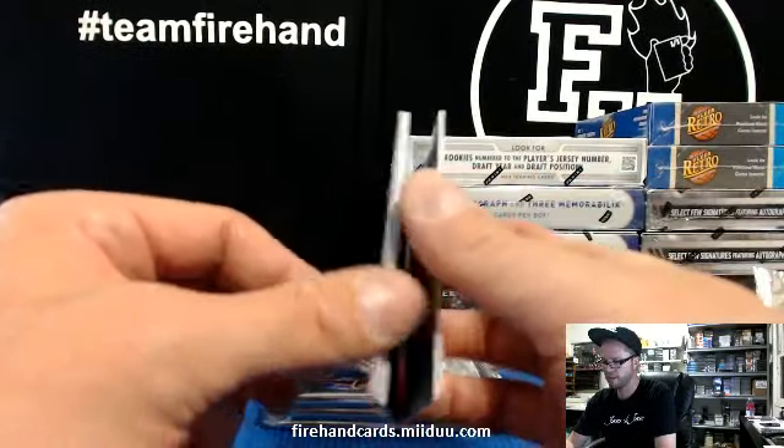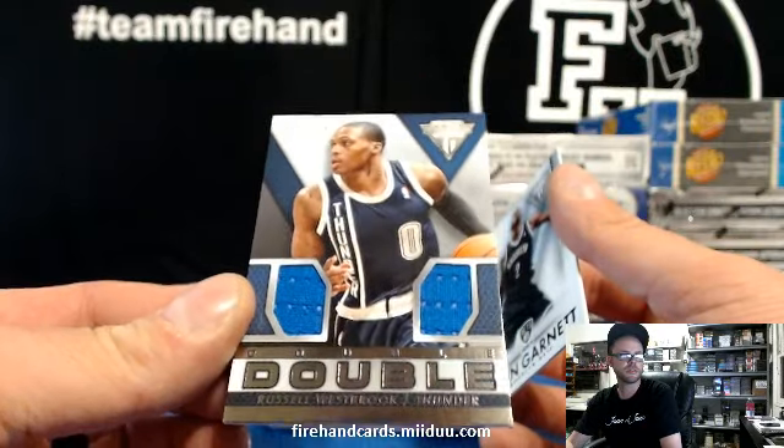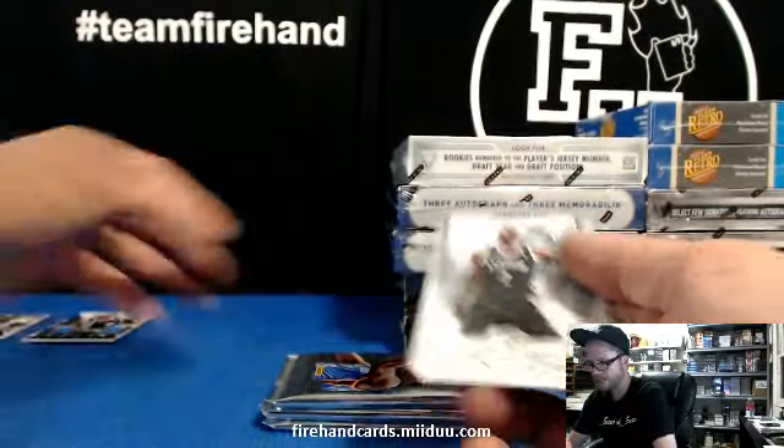Russell Westbrook, Oklahoma City Thunder — double dribble, double jersey. 68 of 279, for the Thunder — Todd, Dak and Jay.